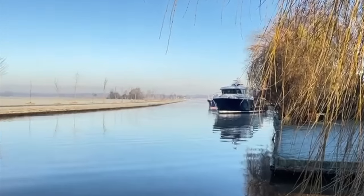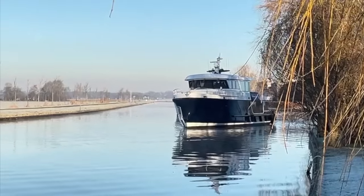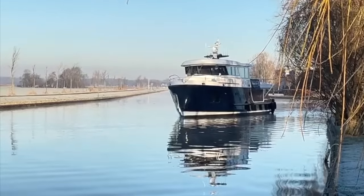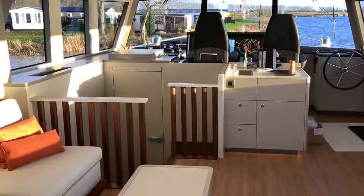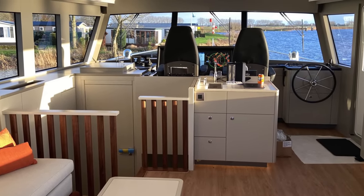With the Steeler 61S electric trawler, you're getting an elegant long-range steel-hulled explorer yacht with a state-of-the-art propulsion system that is ahead of the game when it comes to adopting electric motors aboard this genre of boat. Stay tuned for more updates about this incredible boat and let me know what you think by leaving a comment.